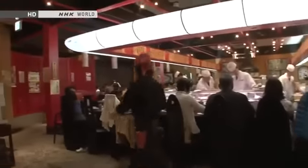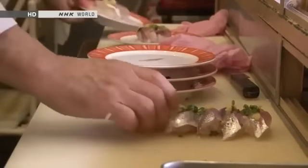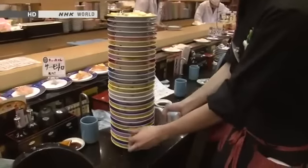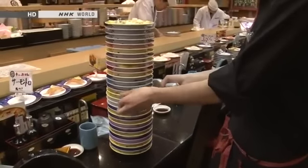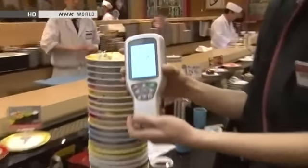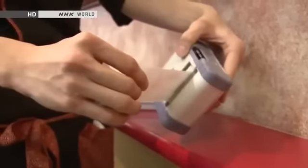This conveyor belt sushi shop uses another piece of high-tech gear. The sushi comes on these ordinary-looking plates, but actually each one is fitted with an IC chip. When a handheld device is passed over the plates, it automatically works out the total price. This system can calculate the bill in a flash, with perfect accuracy.